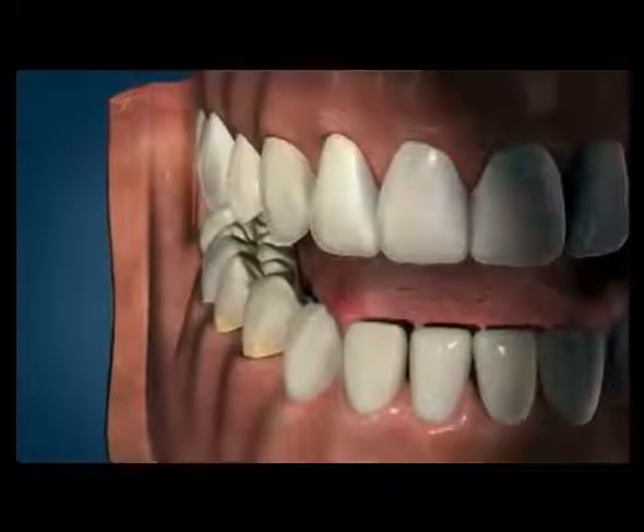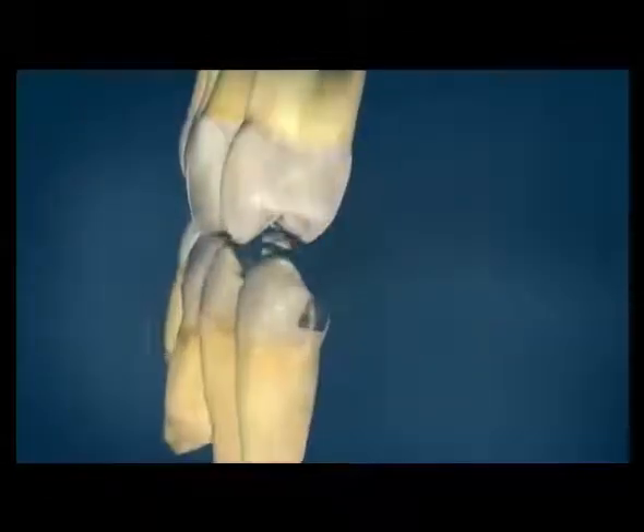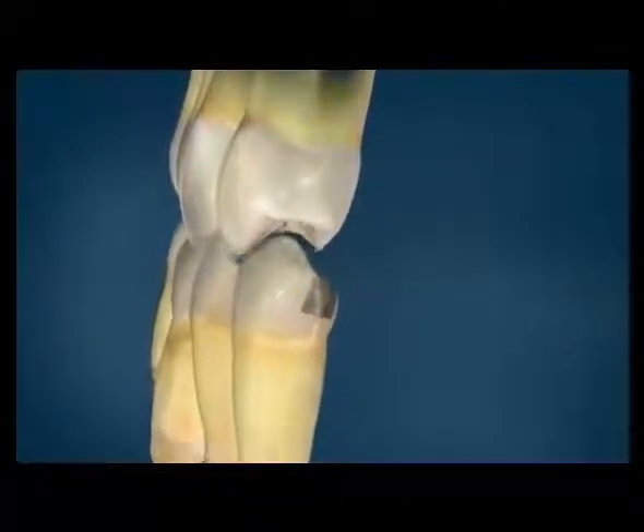Crowns are often needed for teeth that have large metal fillings. Over time, the forces of biting and chewing can cause a large portion of the tooth, a cusp, to break.